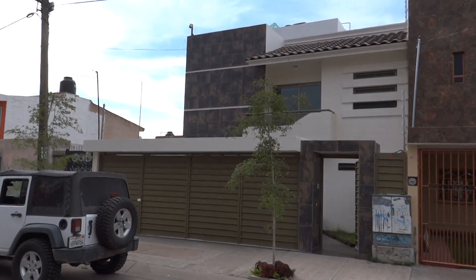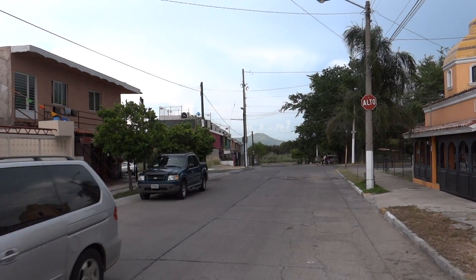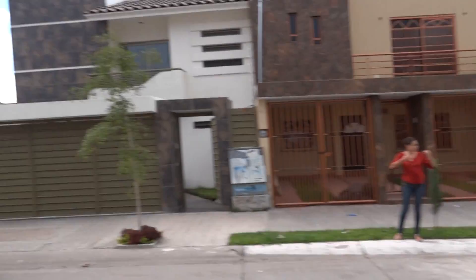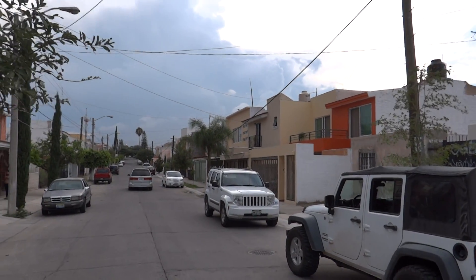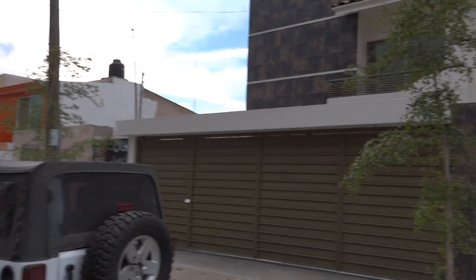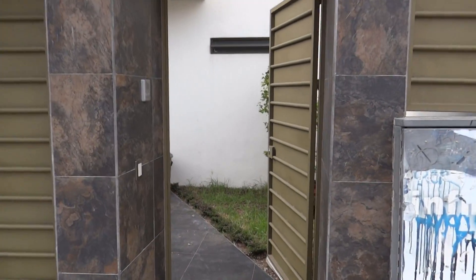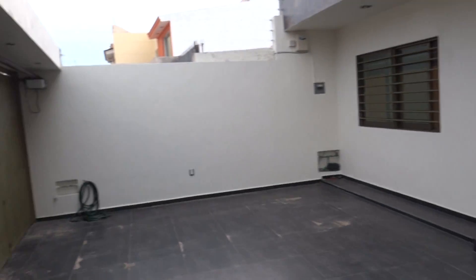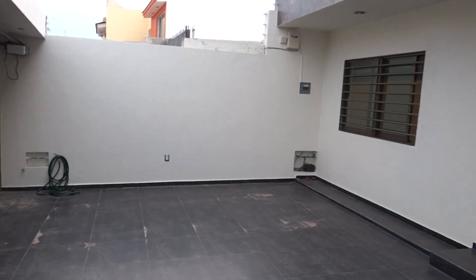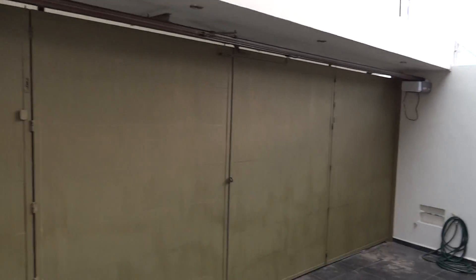This is Casa Abraham here in Tabachines in Guadalajara. Quick view of the street — lots of new houses on this block. We're going to go in here. To the left we have parking for two cars; this is an automatic carport.